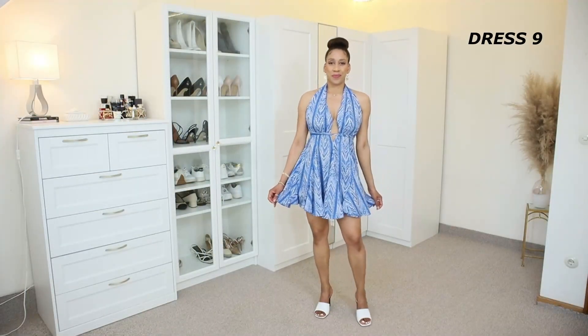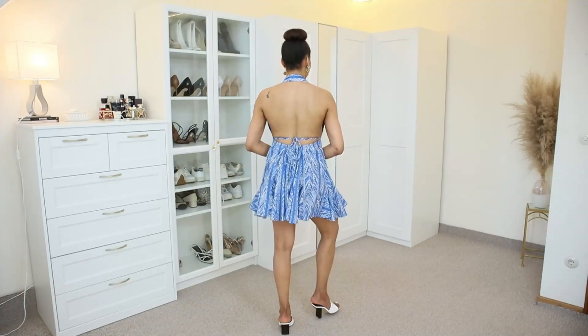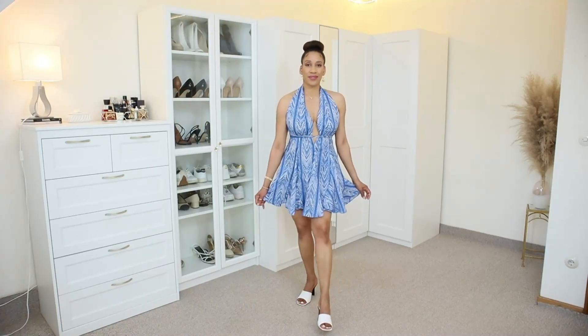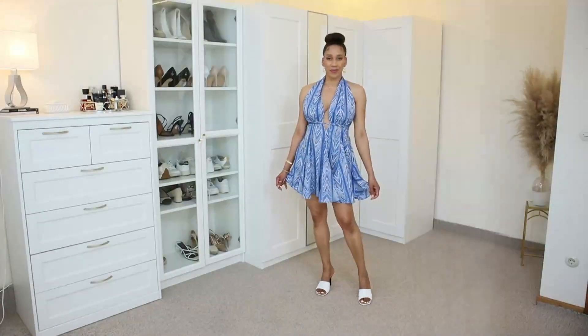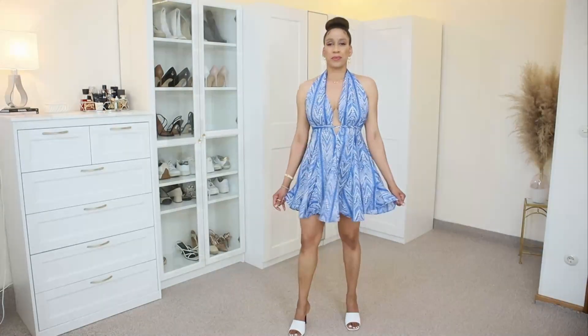Now we have another cute mini dress from Zara. This printed halter dress has a V-neckline that goes all the way to the abdomen area. It has an elastic trim at the back that you can tie for adjustment. The dress has a very wide flare skirt. It has been made with 100% cotton and I am using size 36.